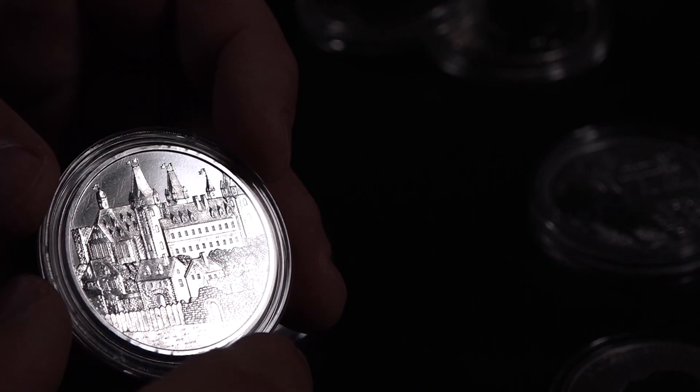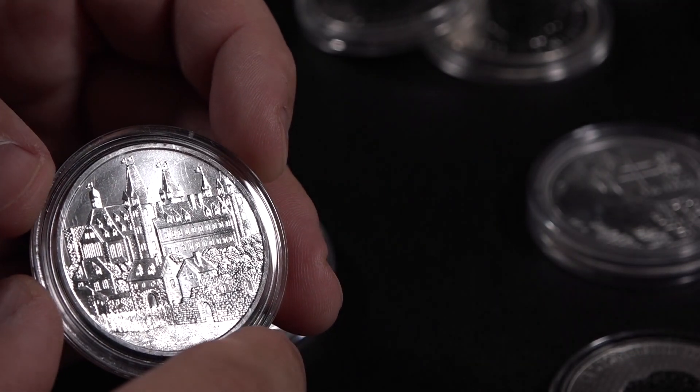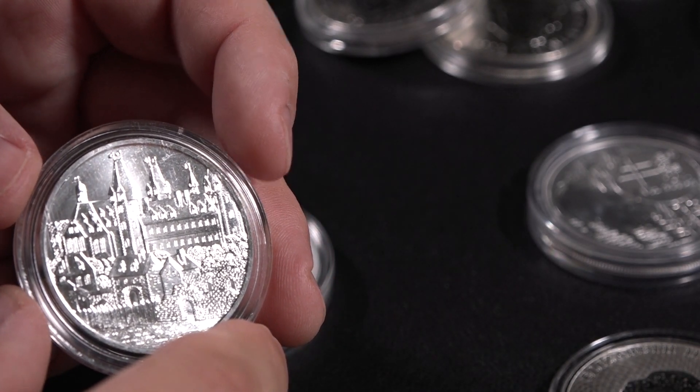So this is the Wiener Neustadt. I bought this coin for $25.10. There are 100,000 minted, so you can probably still find them, and it's currently valued at $33.45.